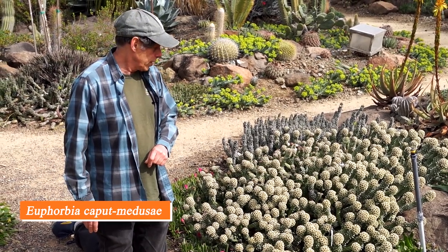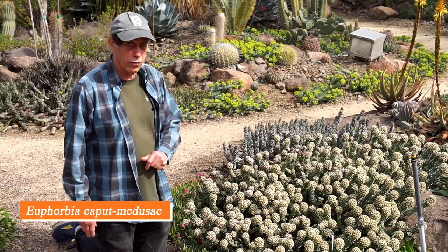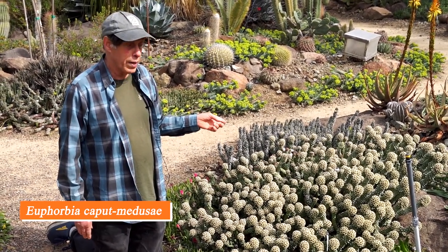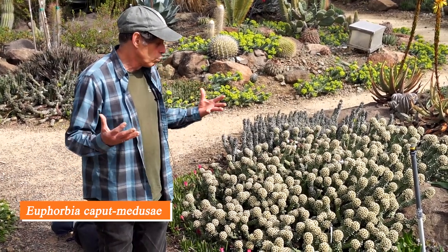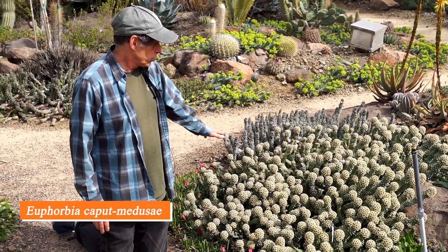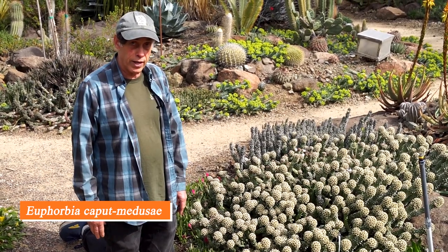Euphorbia caput-medusae comes from near Cape Town and does very well here in California. This plant got damaged in a freeze many years ago, and as it regrew it no longer shows the central head it had to begin with. But it's certainly very happy here and flowering prolifically right now.